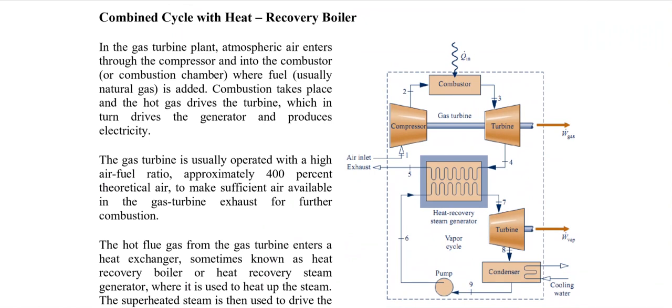The gas power cycle operates at high temperatures of 1100 to 1650 degrees centigrade, while the Rankine cycle operates between 540 to 650 degrees centigrade. In the combined cycle, air enters the compressor, is compressed and passed to the combustion chamber where fuel is added, producing hot gases that expand in the gas turbine to produce electricity.